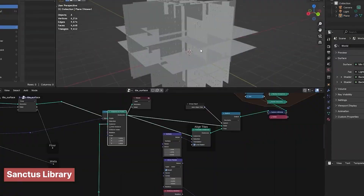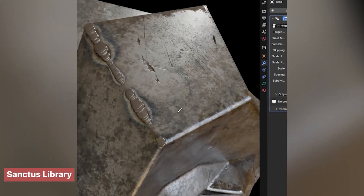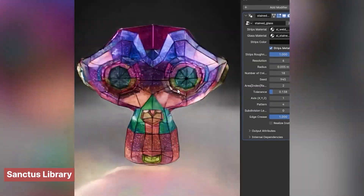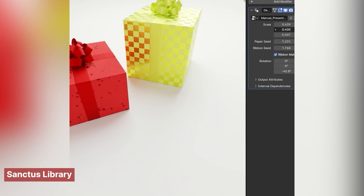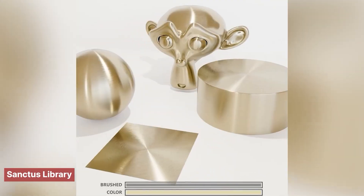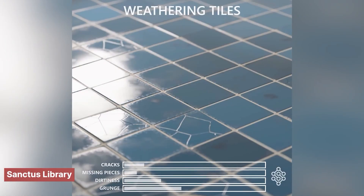But it's not just materials. Sanctus also gives you a treasure trove of procedural tools: snow shaders that add natural buildup on any surface, stunning colored glass, projection-ready decal textures, and more. The level of control you get is wild — you can tweak these to fit almost any project without ever touching an external texture file. If you're building any scene in Blender and want it to look like you spent days texturing when you only spent minutes, this library is a game-changer.